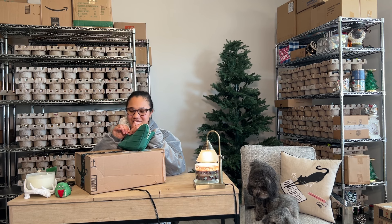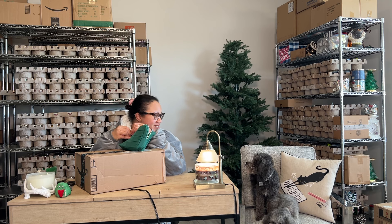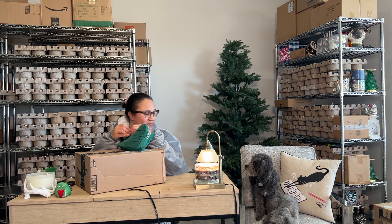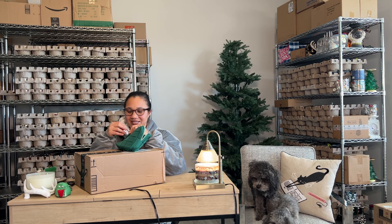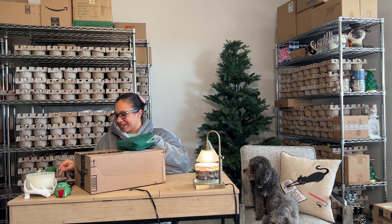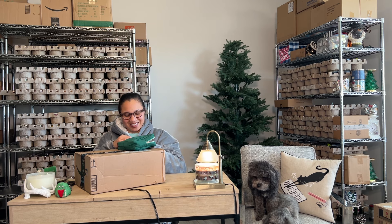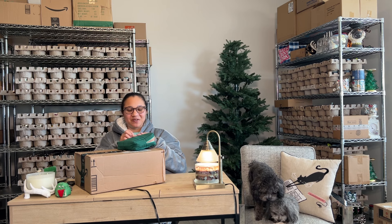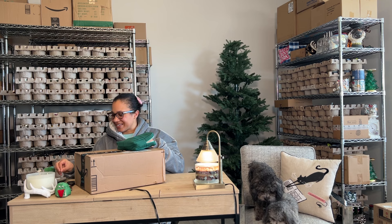Can you believe this? Can you believe this has been sitting here all this time? That's nuts — isn't that wild? That's why I've been spending all this time trying to organize and get everything cleaned up, because I'm so tired of feeling like I lost something, but knowing I didn't lose it — it's just not easily accessible.